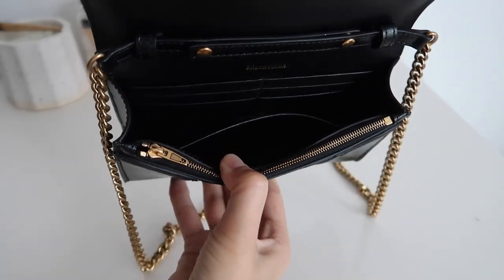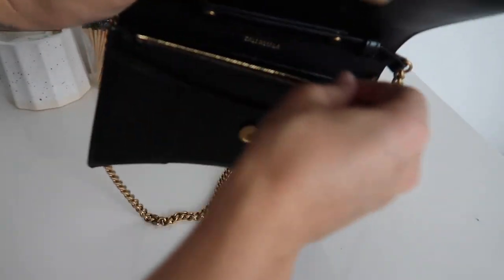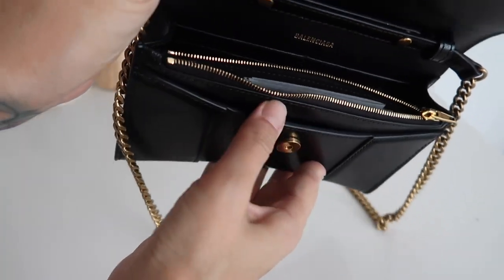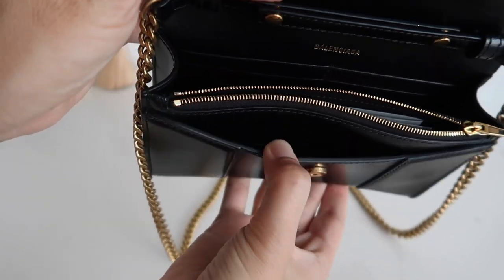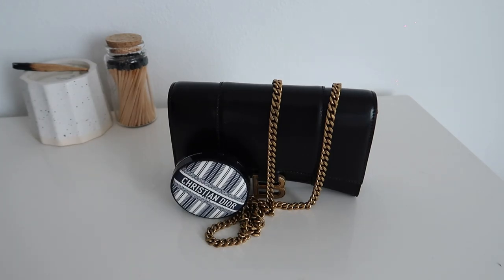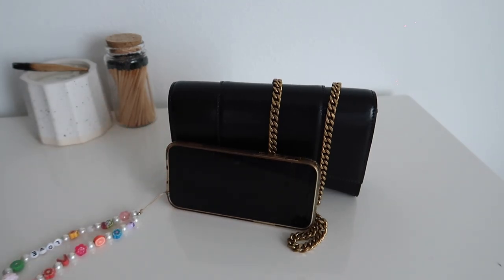The reason I decided to buy this bag in Japan is because Japan offers tax-free shopping. Basically, when you go and buy something over a hundred dollars and show your passport, you can get some money back if you prove you're a tourist. Plus, the price for this bag in Japan was $1,260, while here in the United States it costs $1,600 — so a pretty good deal.